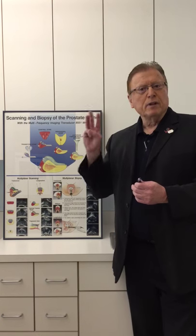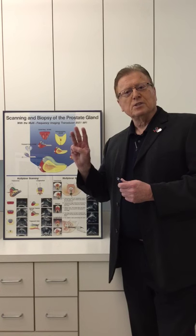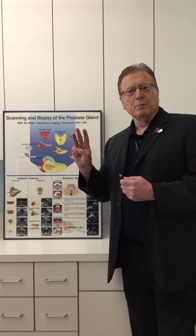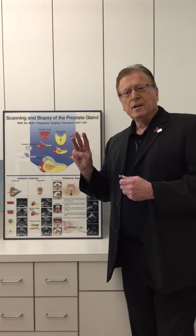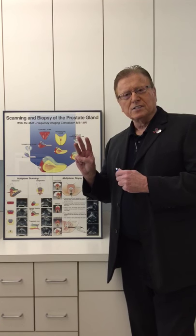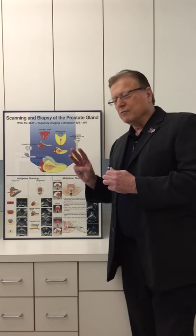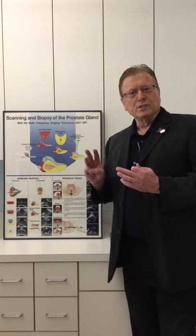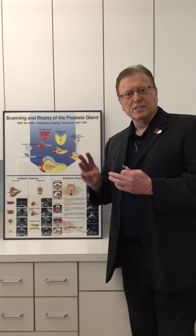Prostate disease comes in three types. First is prostatitis, which is inflammation of the prostate. In my opinion, 95 to 98% of all cases of prostatitis do not involve bacteria. If it does not involve bacteria, there's no reason for you to be on antibiotics if a doctor suspects you have prostatitis.